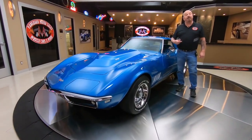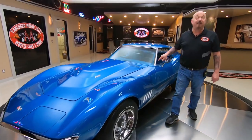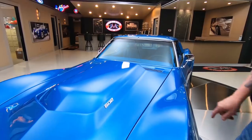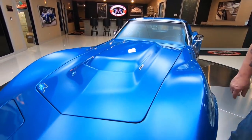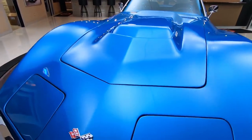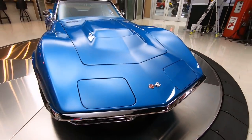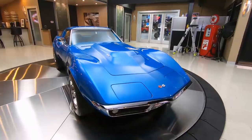Welcome back to Vanguard Motor Sales. I'm Greg and this is a 68 Vette with a 502 under the hood. She is sweet and you want to talk about fast? This baby is lightning. Look at that blue paint looking good, and there's that 502 emblem right there. Love these cars with the chrome bumpers — man, it looks good. That blue is just popping too.